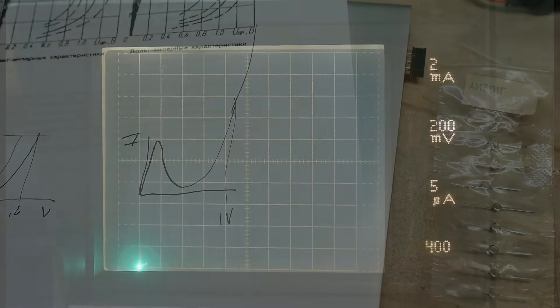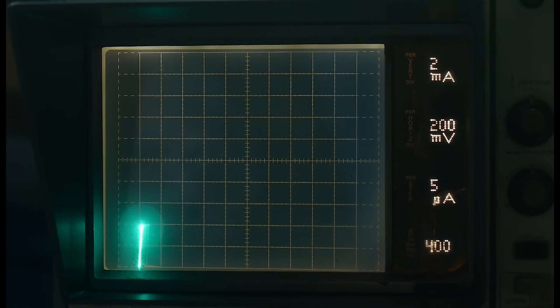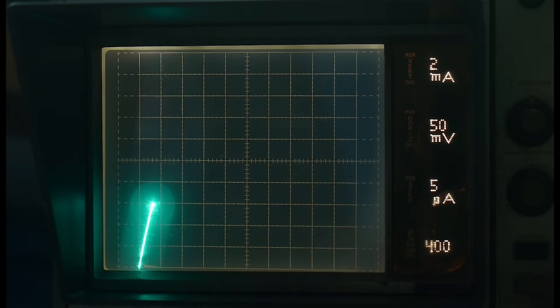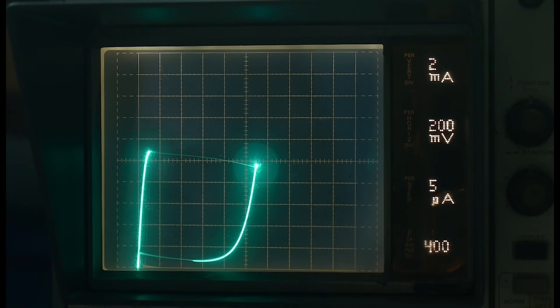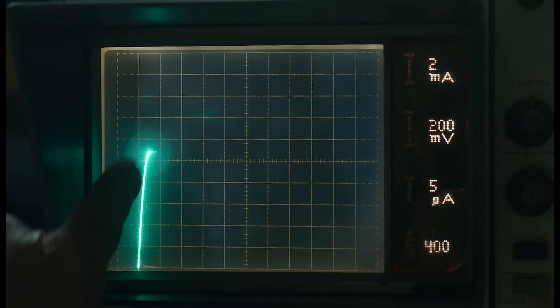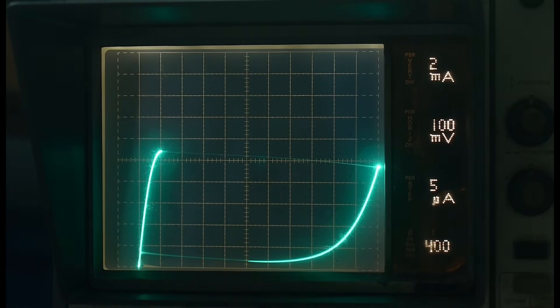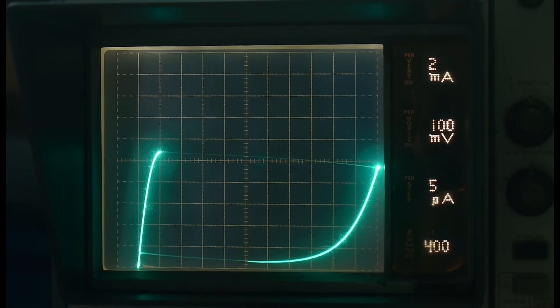We're at 0.2 volts per division and 2 milliamps per division. At 2 and 4 milliamps we're at very little voltage — we can zoom in. At 50 millivolts we're not even at 30 millivolts and we're still rising. We go up — 2, 4, 6, 8 — here's 10 milliamps, and whoa! It starts to bend over. Zooming in: up, up, up — 2, 4, 6, 8, 10, 11 — and then wham! Something funny happens.